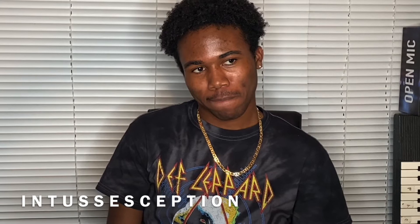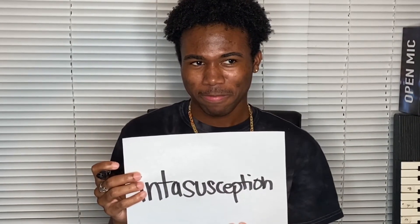Now you're pronouncing them in syllables. Your word is intussusception. Intussusception. Intussusception.